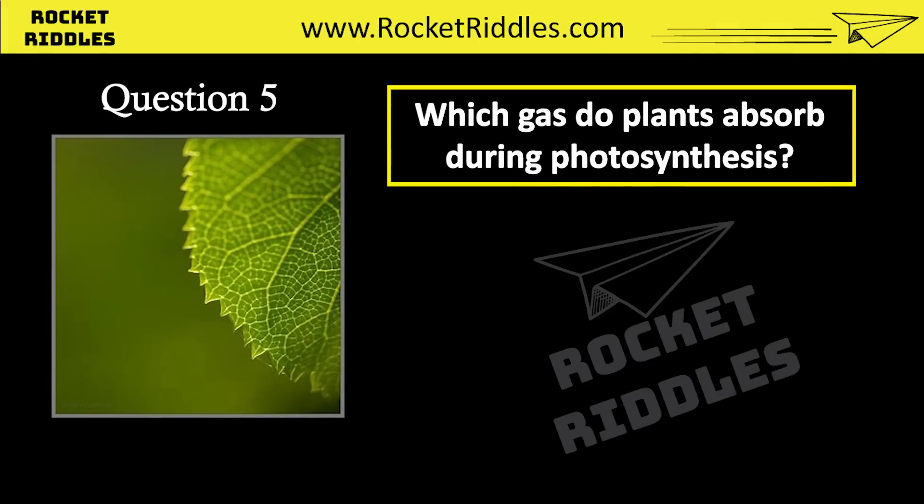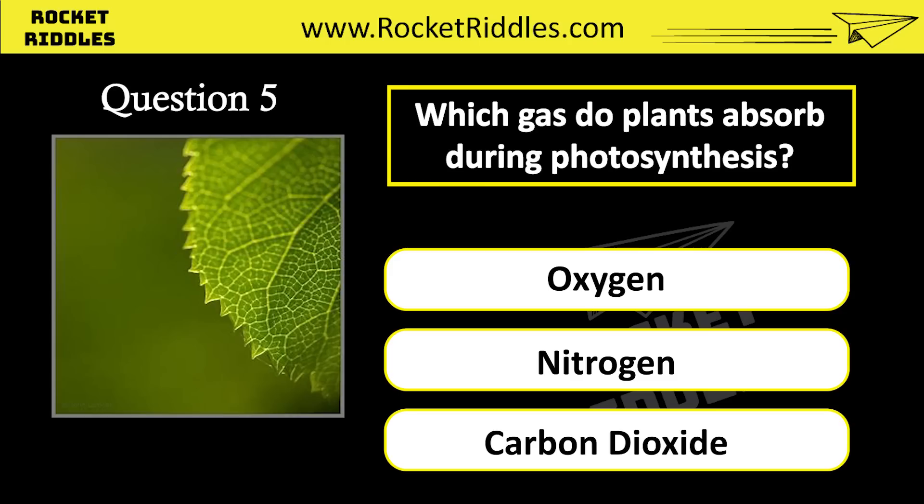Which gas do plants absorb during photosynthesis? Oxygen. Nitrogen. Carbon dioxide. Correct answer: carbon dioxide.